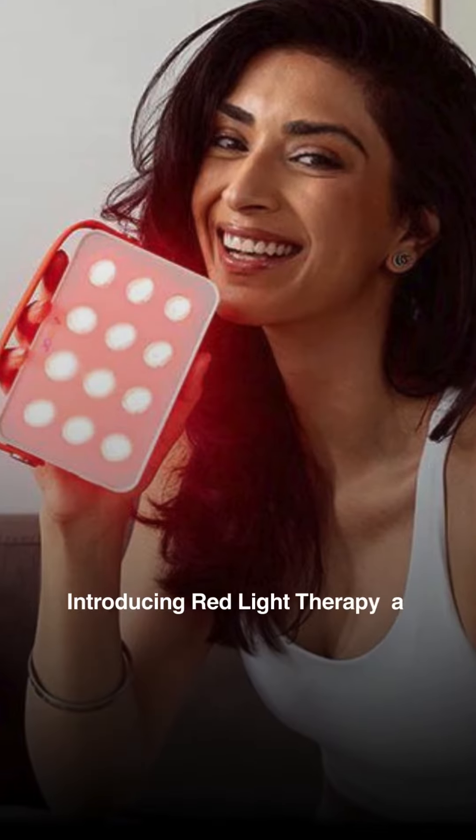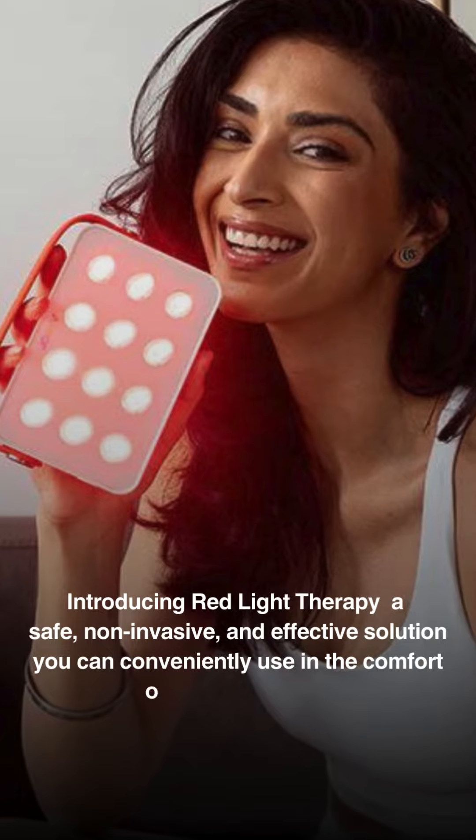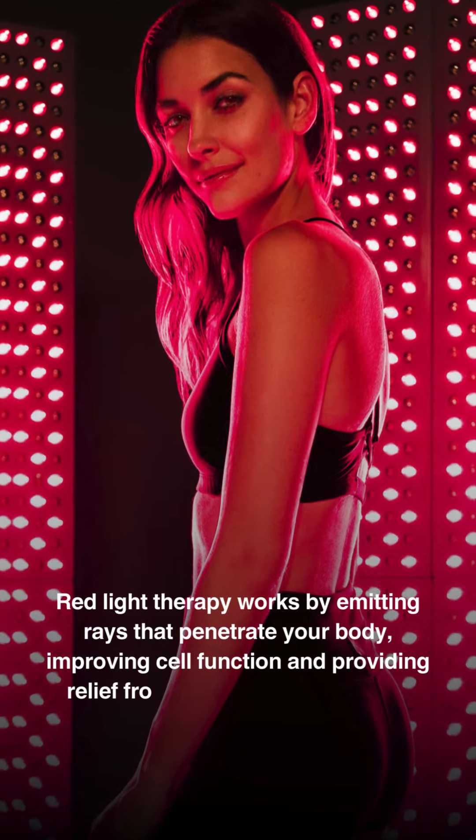Introducing Red Light Therapy, a safe, non-invasive, and effective solution you can conveniently use in the comfort of your own home. Red Light Therapy works by emitting rays that penetrate your body, improving cell function and providing relief from neuropathy symptoms.